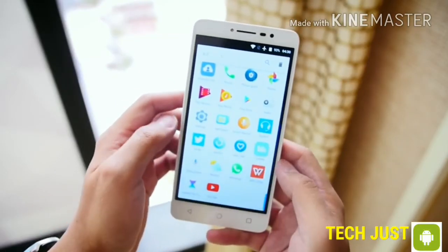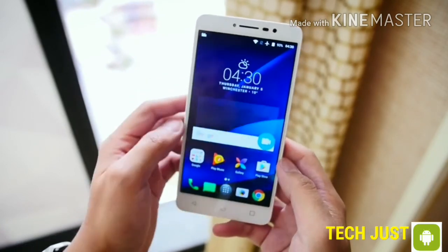No price has been announced as yet, with the Alcatel A3XL headed for the Asian Middle East markets.